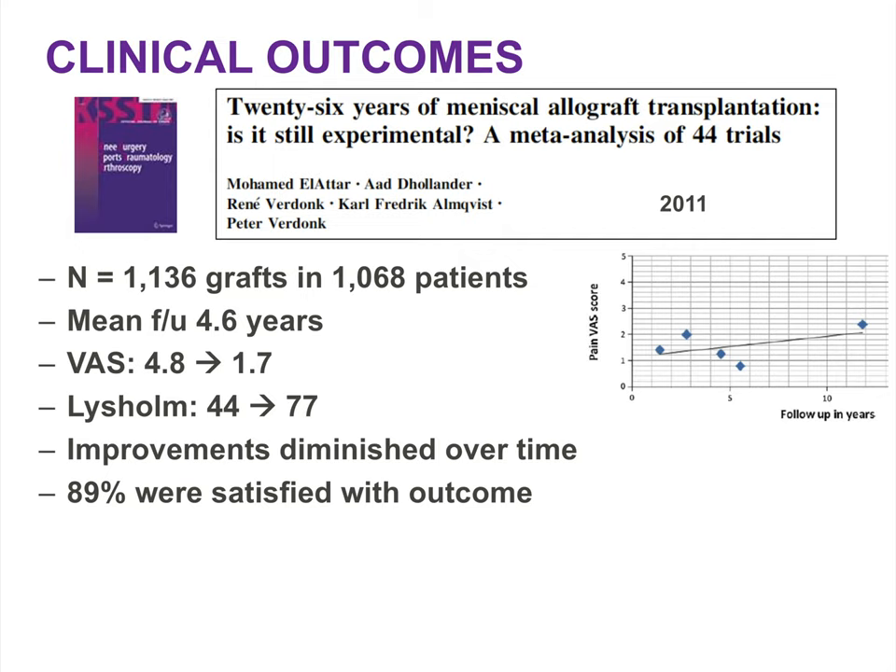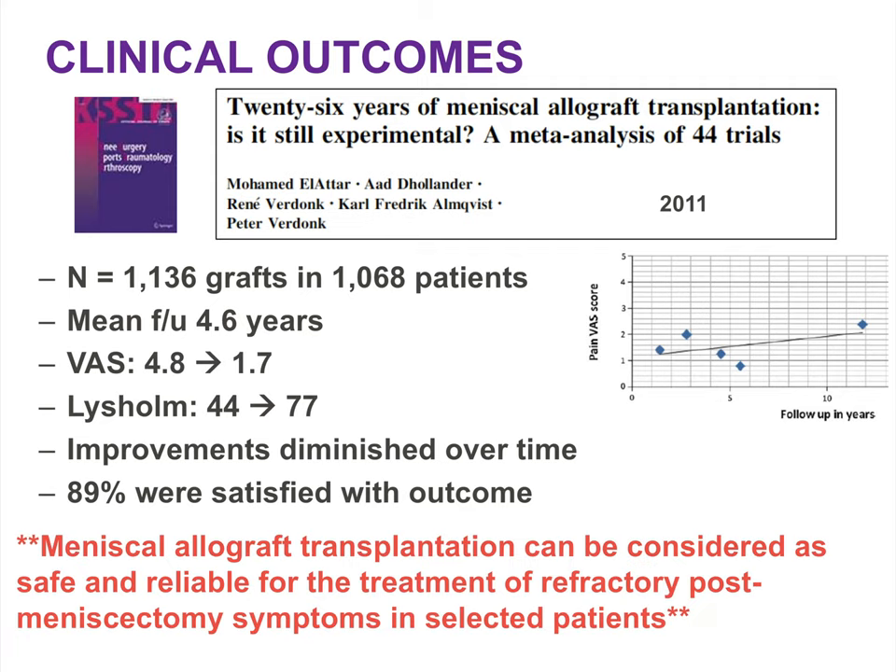In 2011, LHR published a meta-analysis of 44 trials on meniscus allograft transplantation including more than 1,000 grafts and 1,000 patients. At a mean follow-up of almost five years, there were significant improvements in VAS pain scores and Lysholm functional scores, with almost 90% of patients satisfied with their clinical outcome. While improvements diminished over time, the authors concluded that meniscus allograft transplantation can be considered safe and reliable for the treatment of refractory post-meniscectomy symptoms in selected patients.